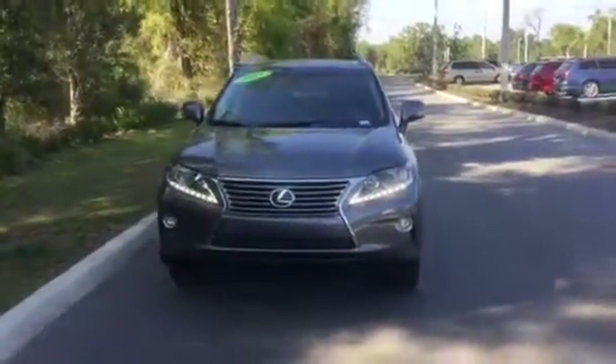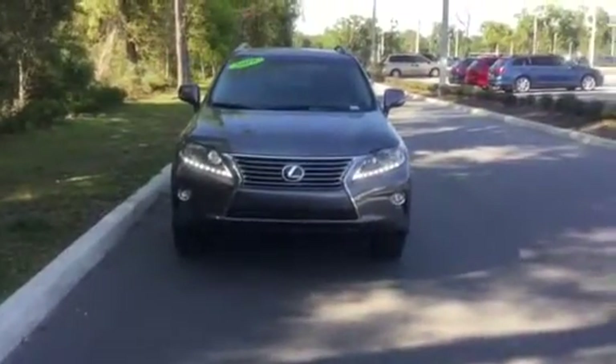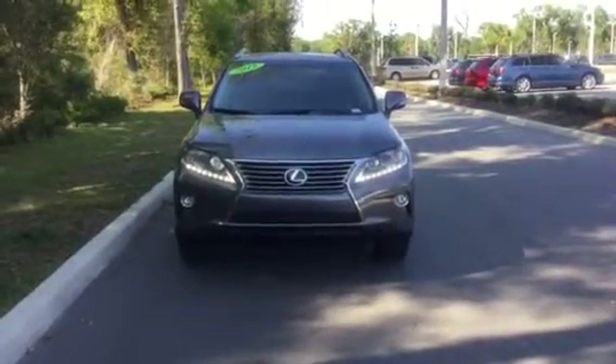Hello, my name is Chase Young. I'm a BMW genius here at BMW of Ocala. Today I'll be talking about the 2015 Lexus RX 350.